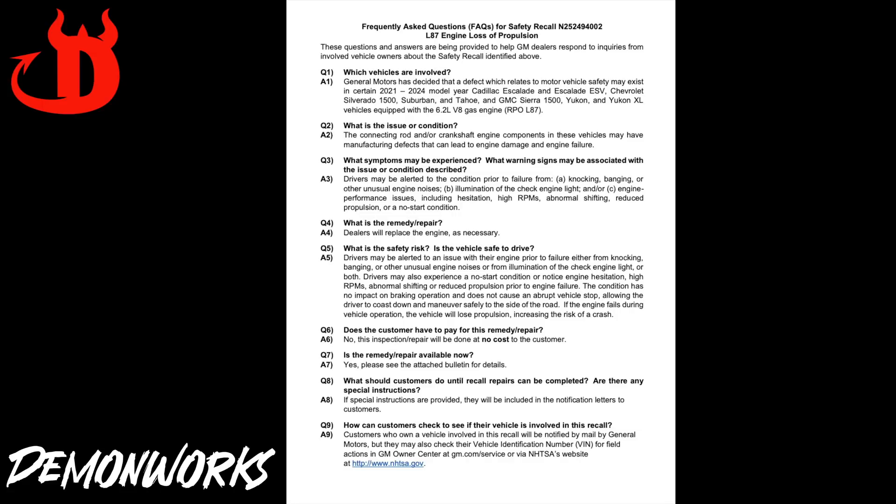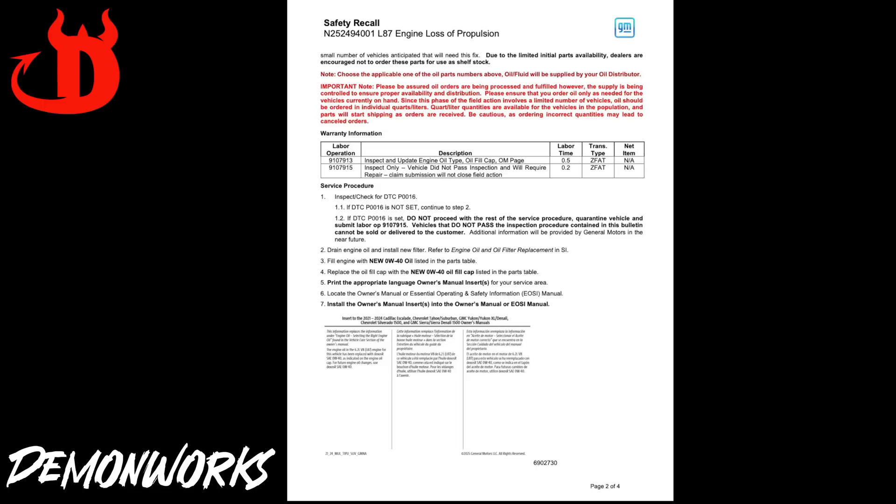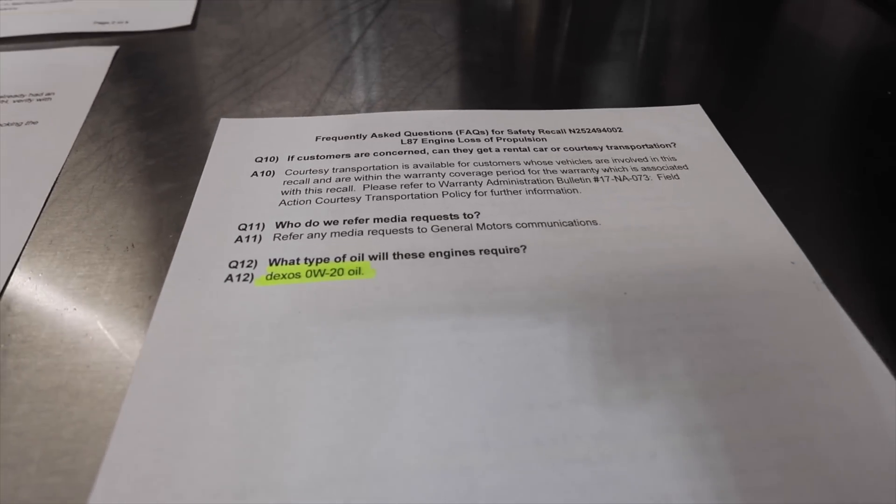The connecting rod and/or crankshaft engine components in these vehicles may have manufacturing defects that can lead to engine damage and engine failure. That is why I kind of laughed at the 0W40 thing, because 0W40 isn't going to fix a physical failure within the engine. However, as part of this stop sale, the dealerships are actually supposed to look for a P0016 code set. If it's not set — and honestly I've personally never seen that in one of these that have failed — the new vehicles in inventory are getting 0W40. The other vehicles that are getting replacement engines are actually getting 0W20 put back into them.